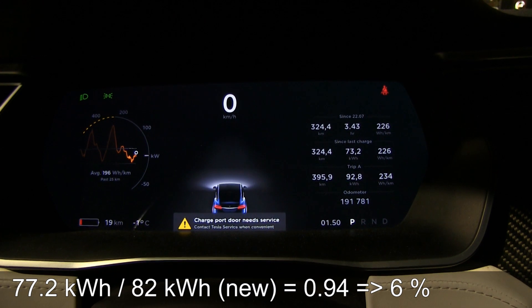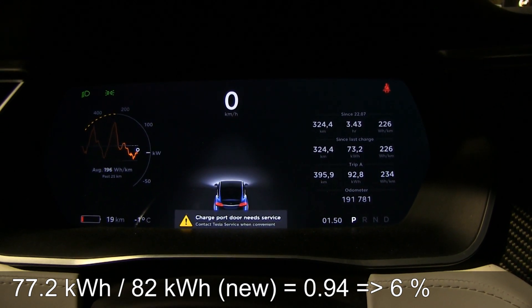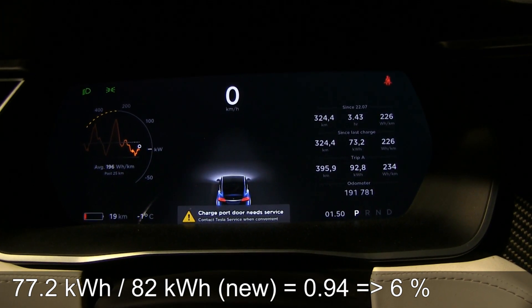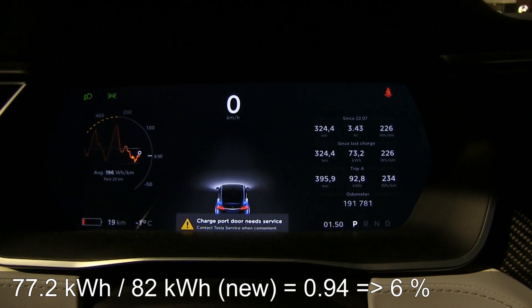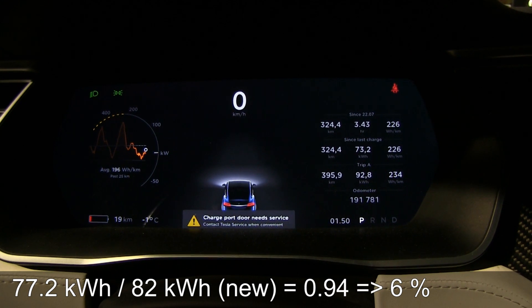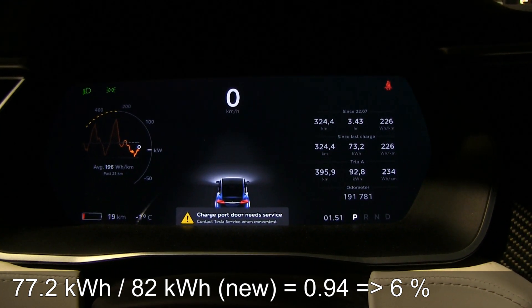From these numbers we can estimate that we have 6% degradation. At 35,000 kilometers I had 3% degradation. So 6% — I've lost some kilowatt hours. That's 6% degradation after approximately 110,000 equivalent kilometers, which is probably more than some of you get.